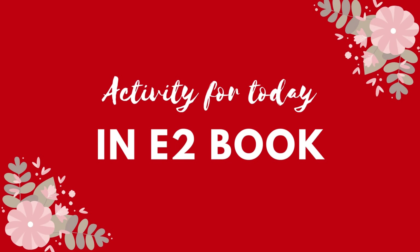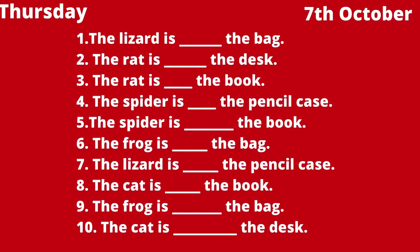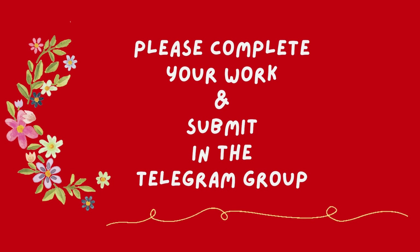Okay, so activity for today, I want you to write these 10 sentences in your exercise book. Please write your date: Thursday, 7th October. Please complete your work and submit in this Telegram group once you are done.